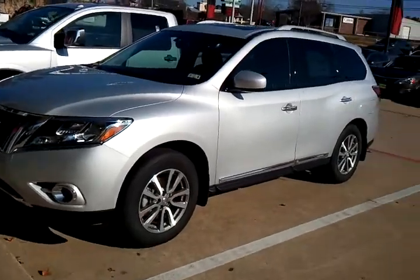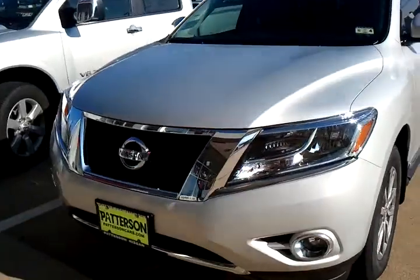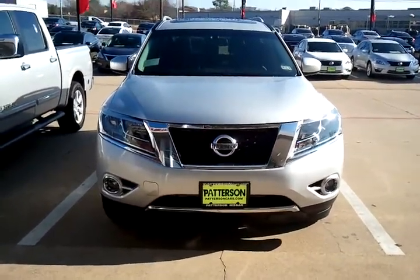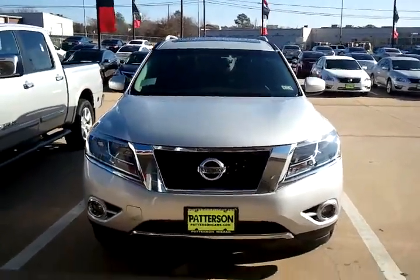You can go online and look at it as well, but I did want to send you a personal video and show you some of the features. As you can see here, it does have the big wraparound front headlights as well as fog lights. Very aggressive styling. Brand new body styling for 2013.